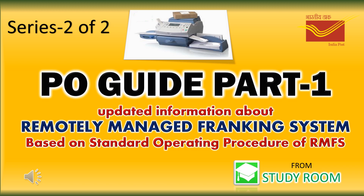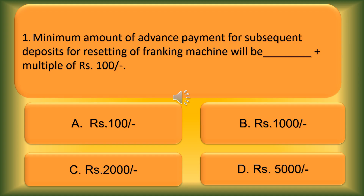Welcome to Study Room. Have you watched the first series of the RMFS guide Part 1? In continuation of this, we are releasing the second series with 25 questions. This guide will have old rulings about franking machines, hence updating yourself with new rulings is very much essential. All the best.